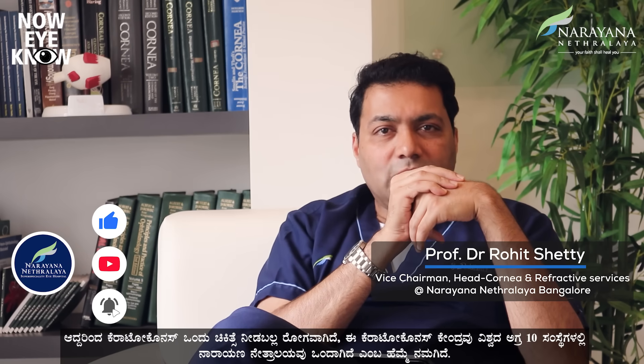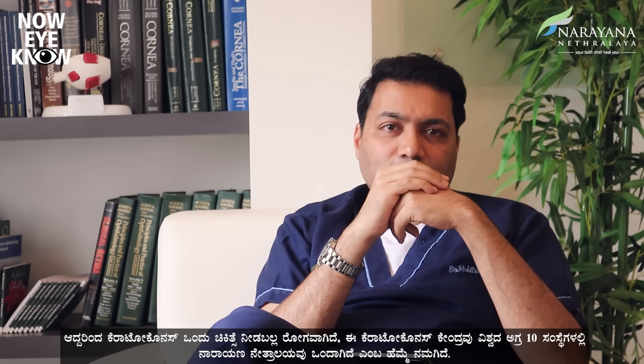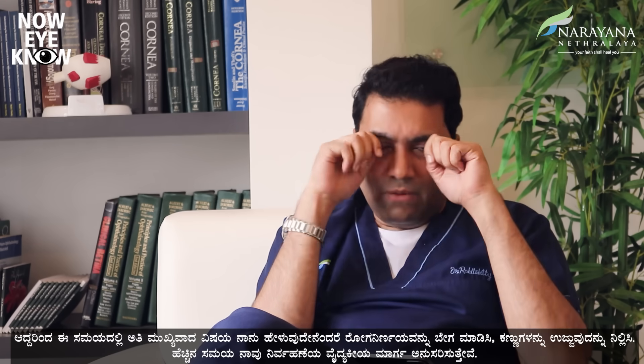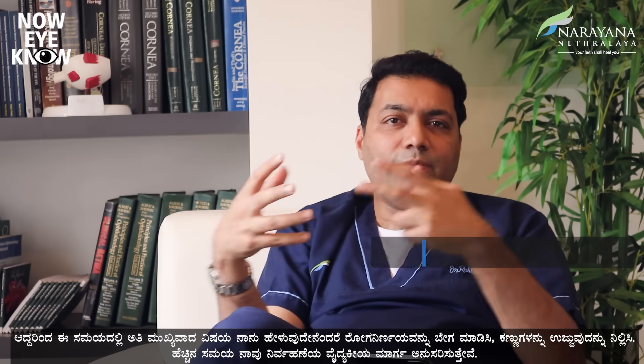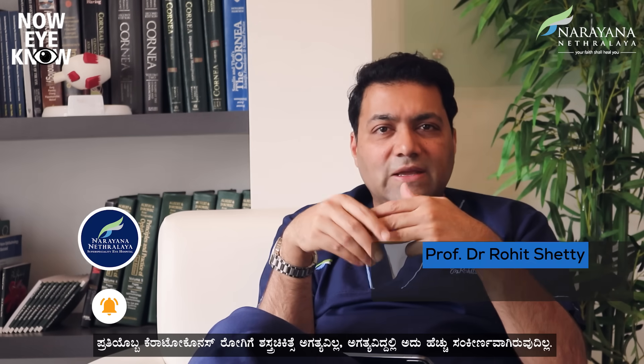Keratoconus is a treatable disease. We are one of the largest and proudest centers for keratoconus in the world, offering everything from genetics to diagnostics to all modern treatments. The most important things at this point are: diagnose early, stop eye rubbing, and know that most of the time we manage it medically. Not every keratoconus patient needs surgery, and if surgery is needed, it is not a very complex one. We can try to restore your vision as close as possible to what it was before you got the disease.